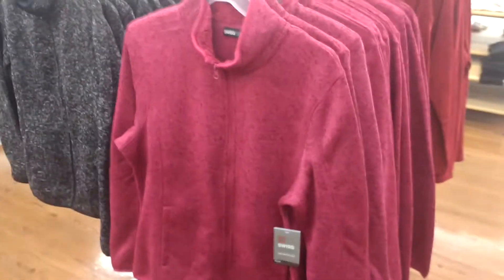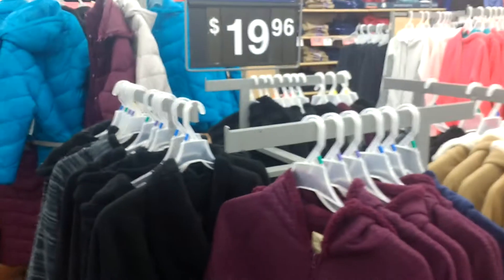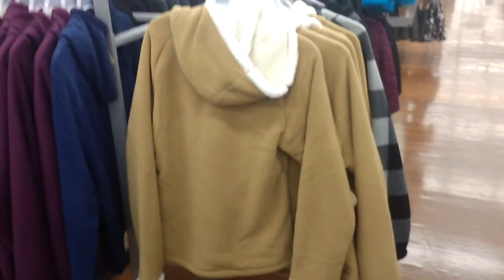They got these little coats here. They're $19.96 — about $20 bucks. It's got the fur, it's got the fur around it. So here's one here — this is what the back looks like on them. It's got the fur inside. They're $19.96.